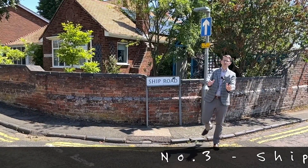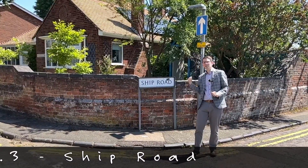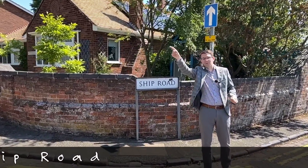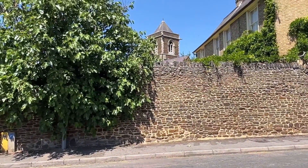Hi and welcome to Leighton Buzzard's Secret Streets, where this week I'm in Linslade. I'm here to show you Ship Road, but first come and have a look at the view from Ship Road of the church here in Linslade. Let's take a look at Ship Road.